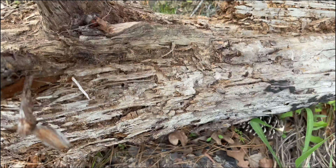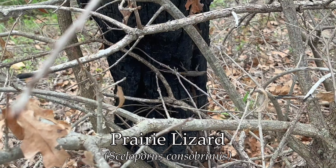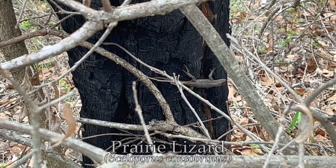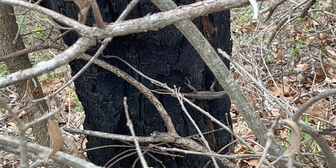Hey guys, I am doing some hiking today. I will let you know if I find anything. We are seeing nothing, but here's a small little prairie or spiny lizard — just a little one, probably four inches long.